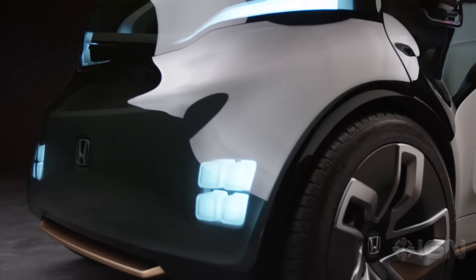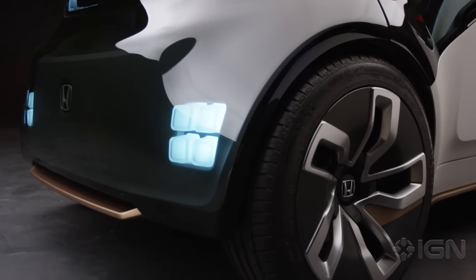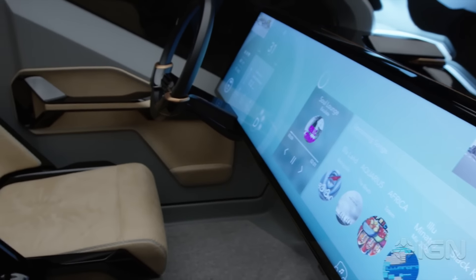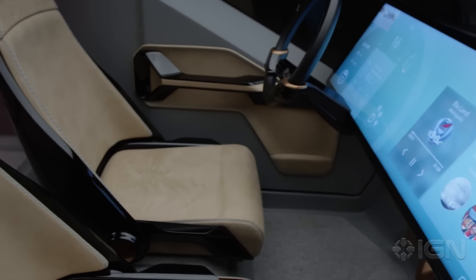NeuV stands for New Electric Urban Vehicle. The design overall — interior, exterior, and even the user experience — is based on a concept we call subtractive simplicity. And what that really means is just this honesty in approach.